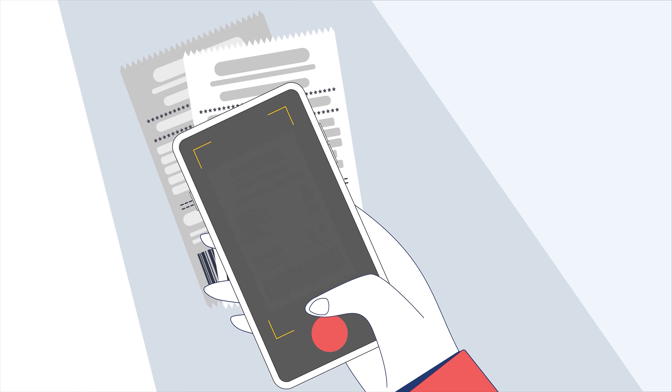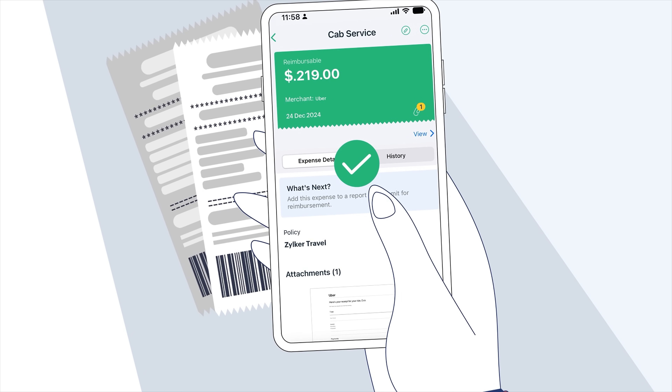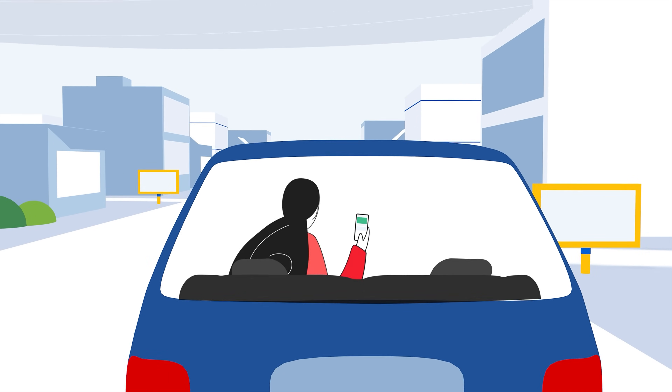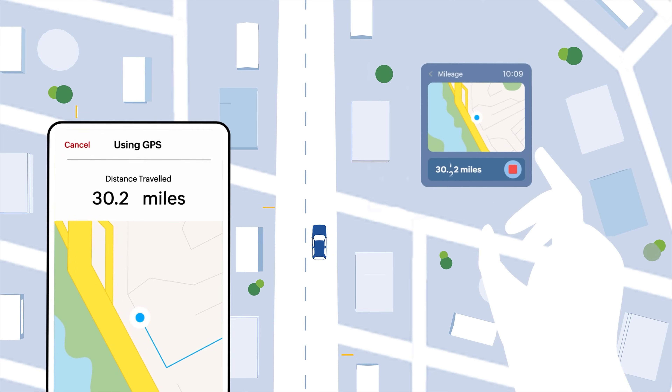Swipe your card, snap a photo of the receipt that gets auto-scanned, and let Zoho Expense handle the rest in real time. And when you're on the road, record and submit mileage data through GPS, phone, or even your smartwatch.